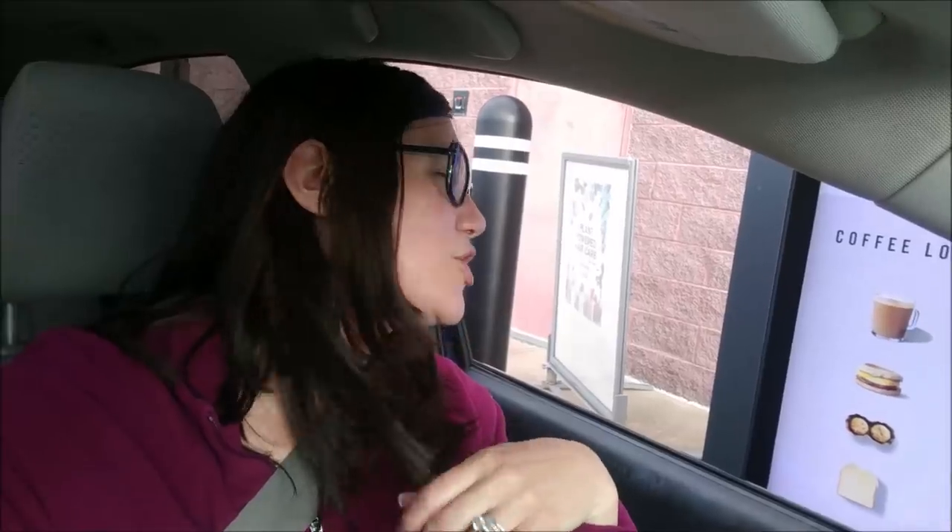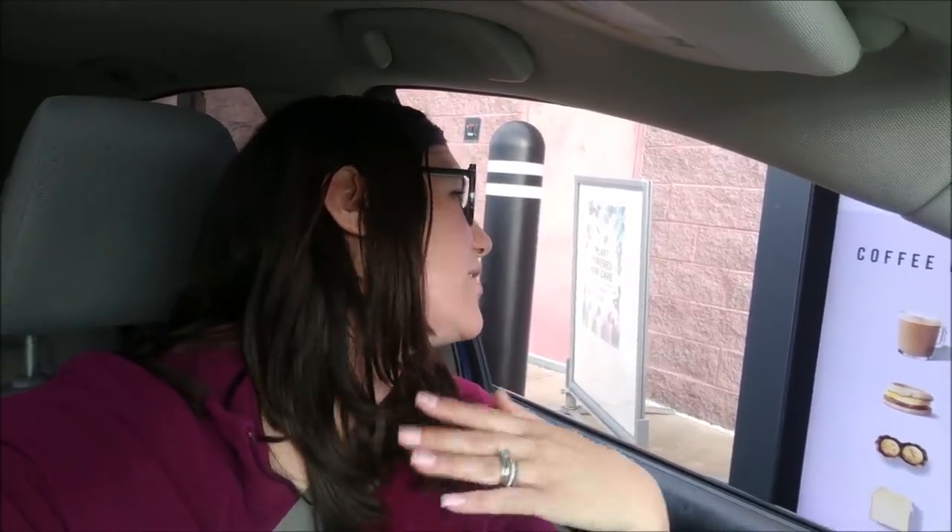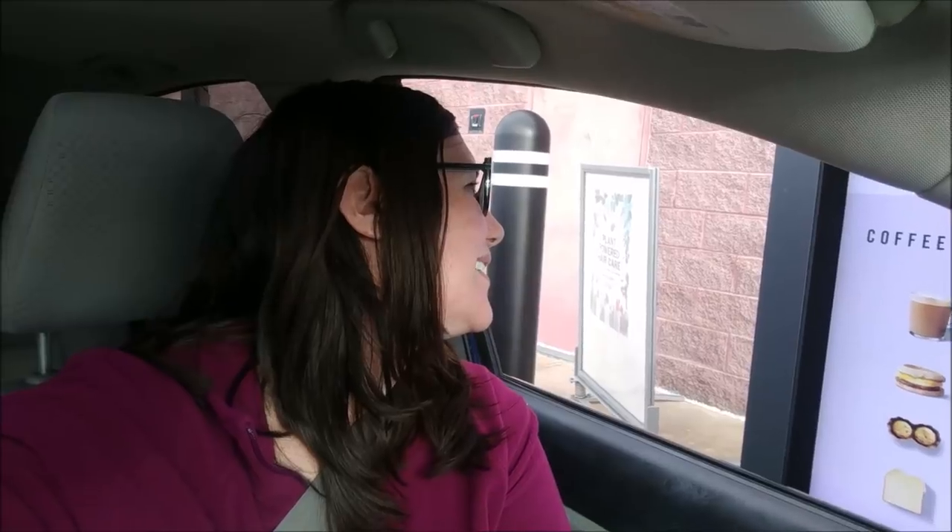Good morning! Can I please get a Trenta iced coffee, no classic, with super super light heavy cream — basically black. And can I get a little ice water? That's it. No problem, we'll see you at the window. Awesome, thank you.